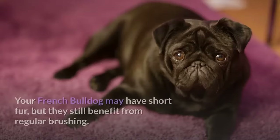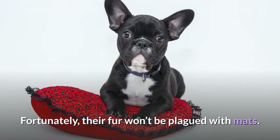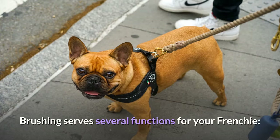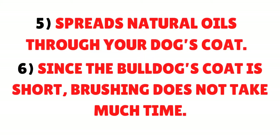Brushing: Your French Bulldog may have short fur, but they still benefit from regular brushing. Their fur won't be plagued with mats. Brushing serves several functions: it removes dead skin cells and dead hair, dirt and debris; stimulates circulation of blood to the skin; awakens nerve endings and provides sensory pleasure; and spreads natural oils through your dog's coat.